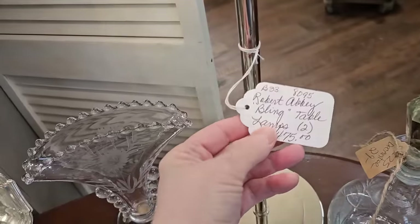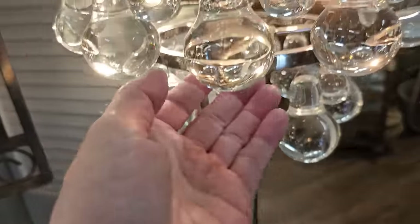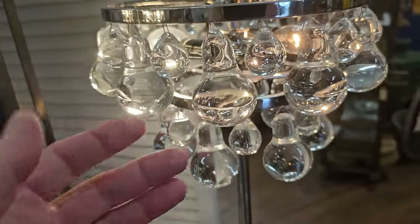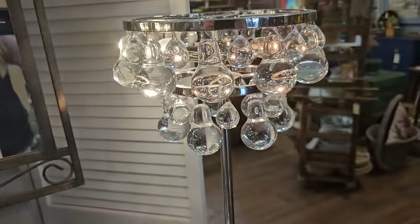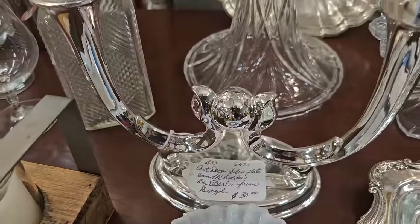I was really drawn to these lamps. We've seen some of these fancy Robert Abbey lamps at the Reuse stores before. And here's an art deco silver plate candle holder. I think that was $30.